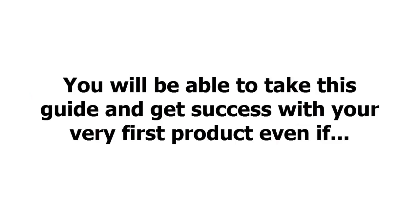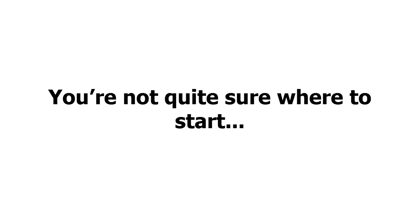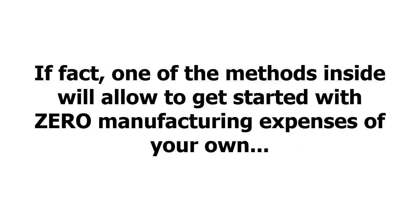Nothing is left out in this powerful guide. You'll be able to take this guide and get success with your very first product even if you have no prior experience online, you've never created a product before in your life, you don't currently have an idea of any kind for a product, you're not tech savvy, and you're not quite sure where to start. None of that matters. You'll get everything you need to get started making money quickly, and when you follow this guide, you'll save a ton of time and be able to get started without spending much money.